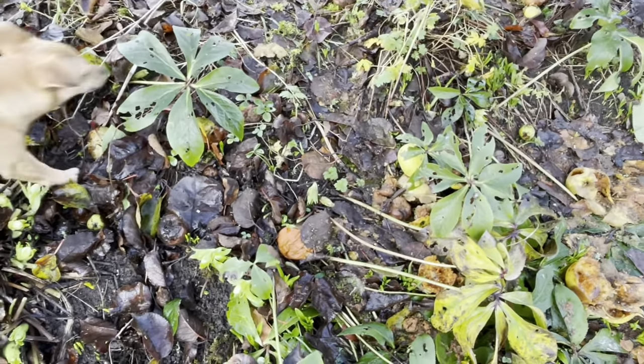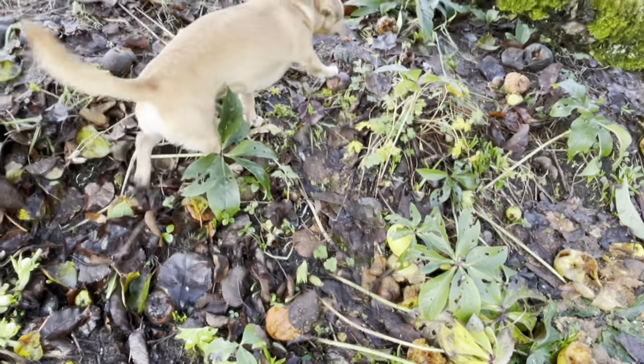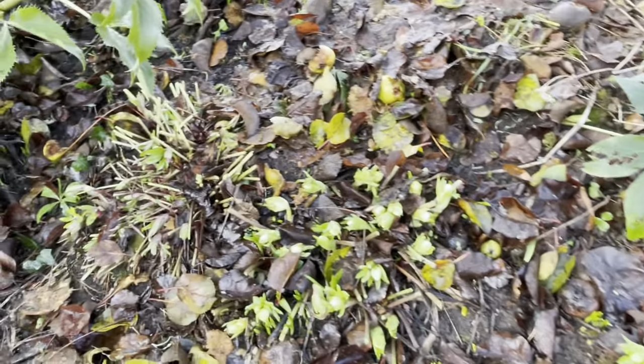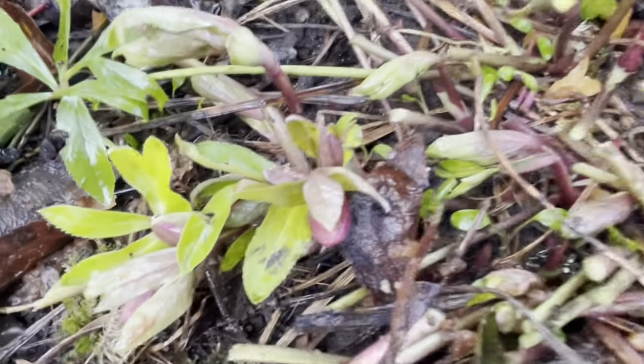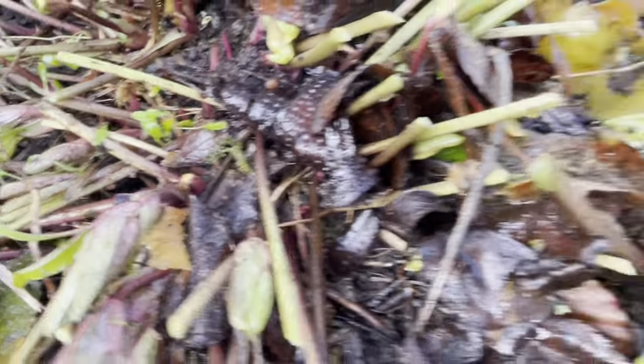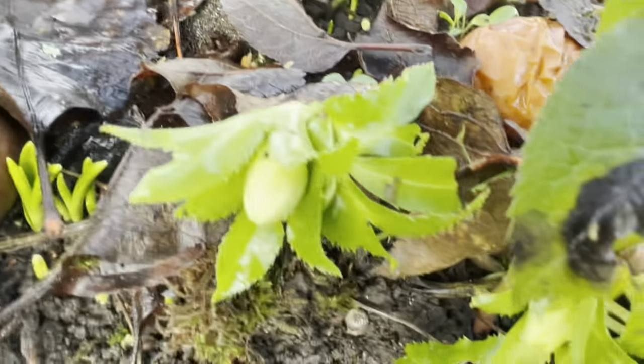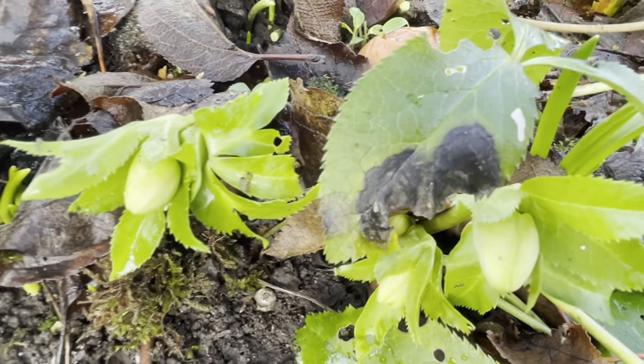I'm going to finish pruning this particular hellebore, which now is going to be squished. Look at that — there's three different kinds: there's the pink one, this kind of creamy one, and then this is another kind of creamy one — and then there's this thing that you're going to love.